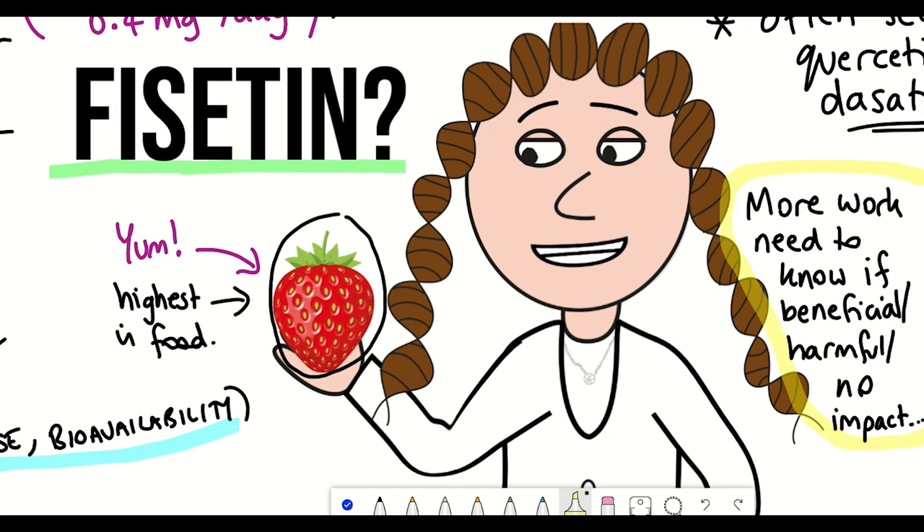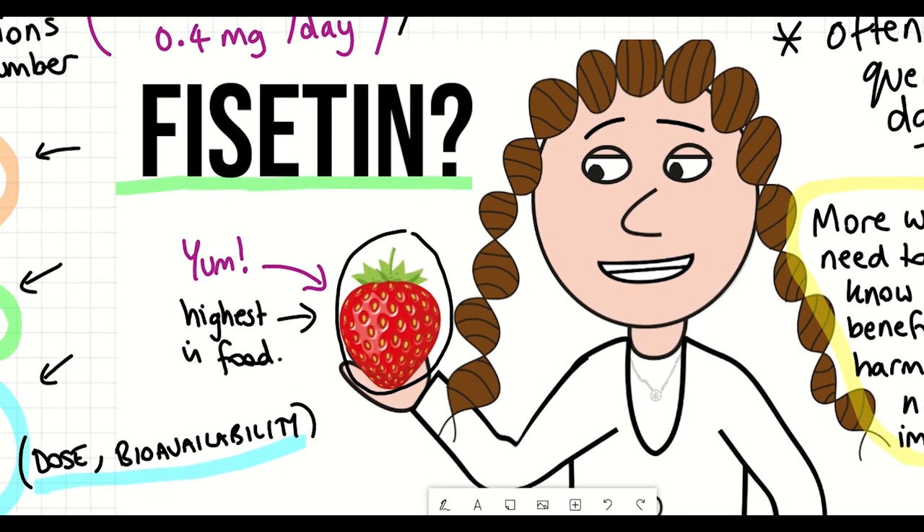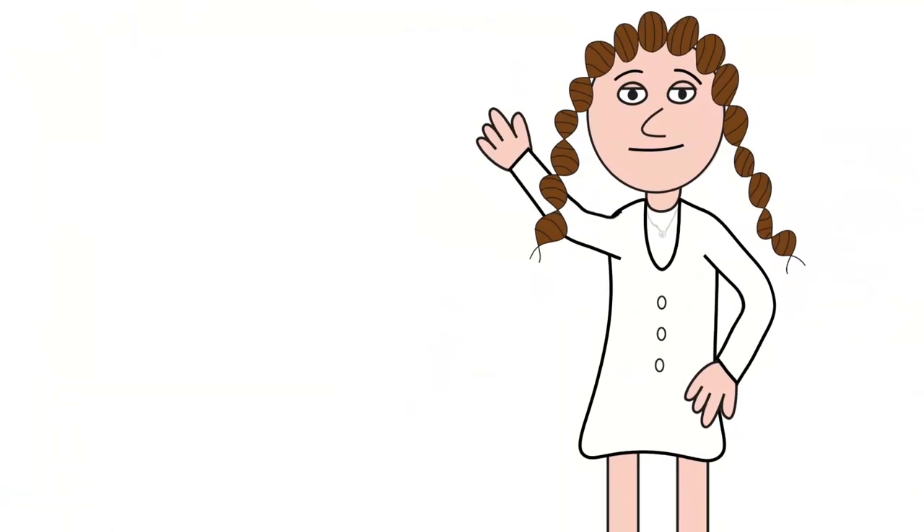With that, I just want to give a shout out to my Patreon supporter Tina, and I hope you've learned something in this video. As always, thanks for listening.